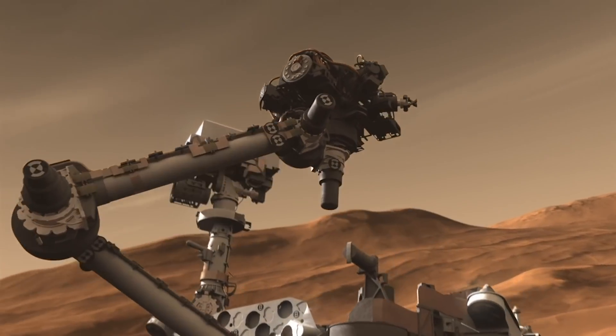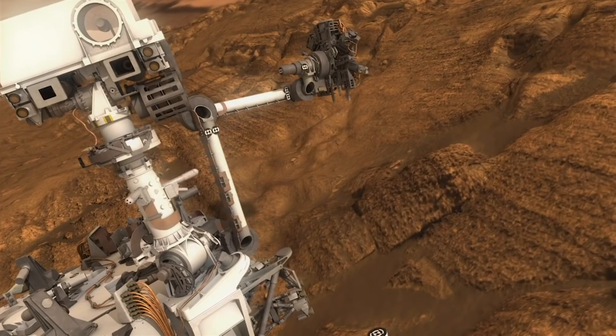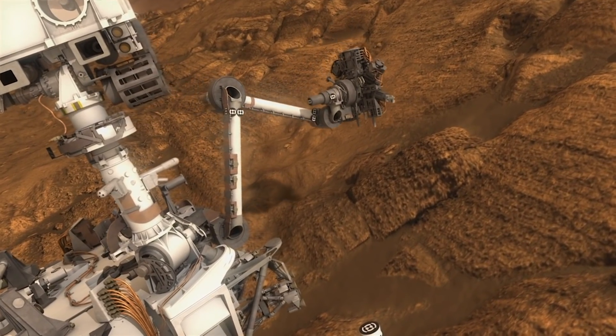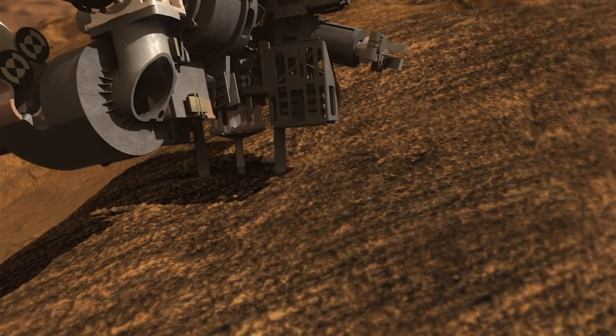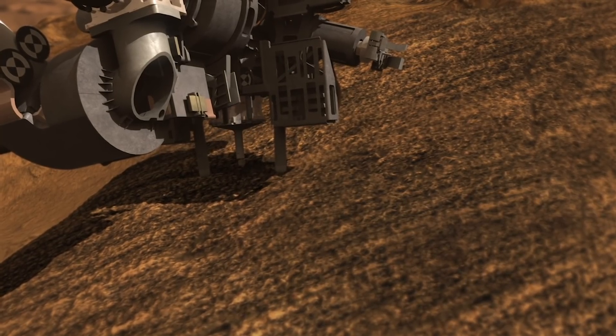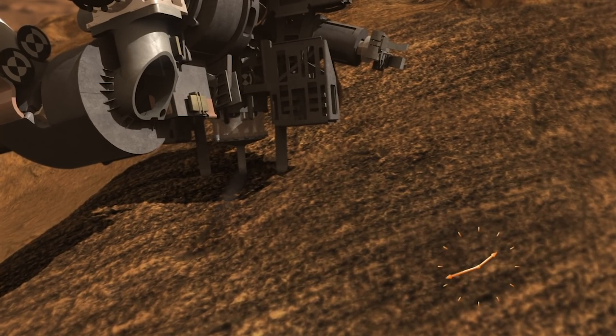As well as analysing rocks in the field, Perseverance is also setting out to physically drill for samples, seal them up, and leave them in witness tubes on the Martian surface, ready to be collected and couriered back to Earth by an as-yet unscheduled follow-up mission.